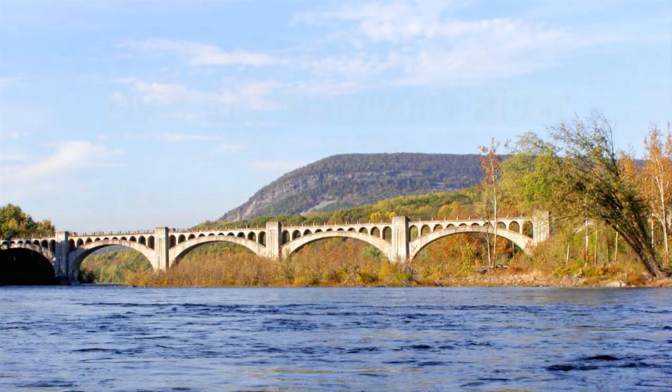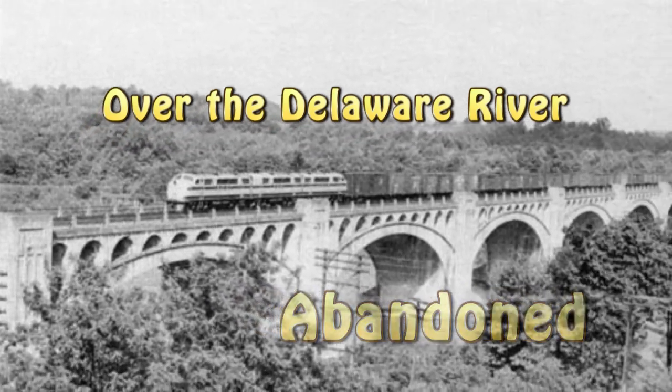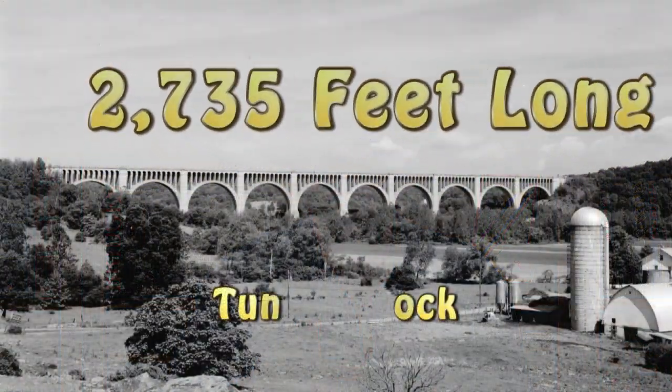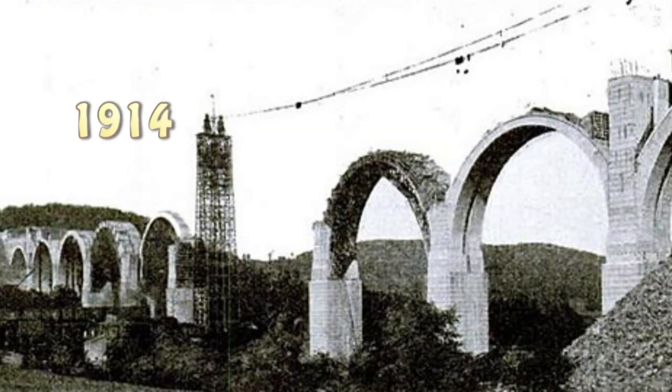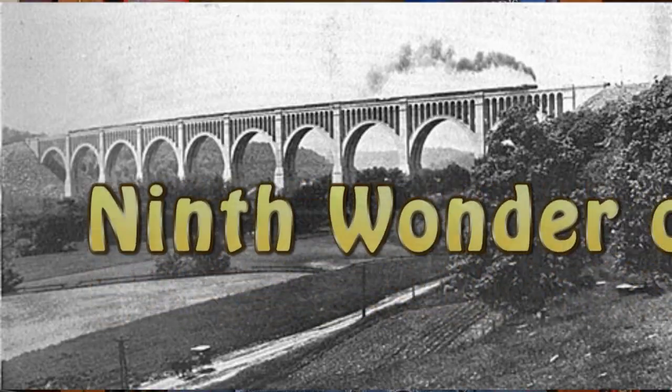Think about this: it and the similar but smaller bridge across the nearby Delaware River were only practice for the ginormous one they built in Pennsylvania. The Tuckahannock bypass has the Nicholson Bridge — it was finished four years later and became the ninth wonder of the world.